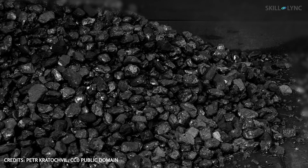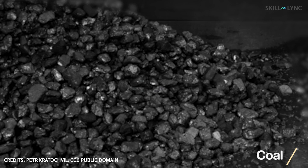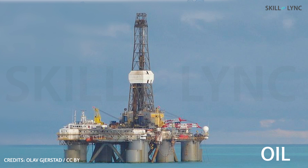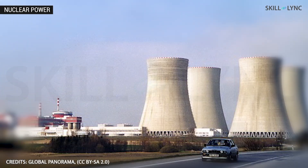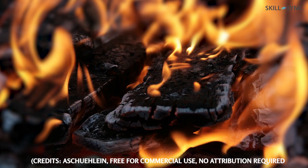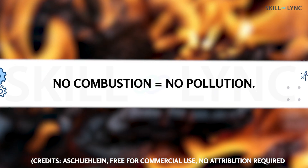Hey guys, welcome to the channel. Electricity is generated by various means depending on the energy source. Some use the combustion of fossil fuels while others use nuclear fission. But both these sources are non-renewable.